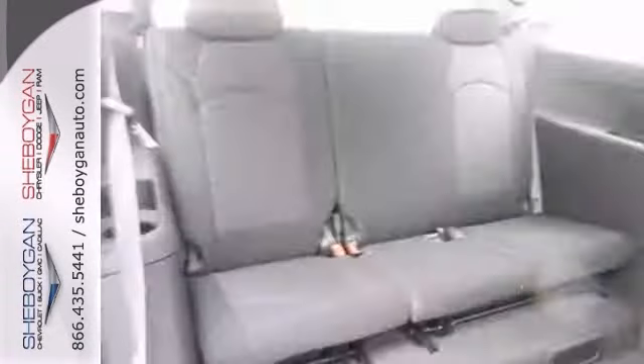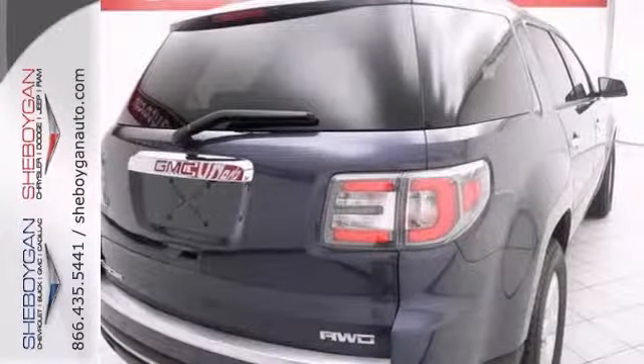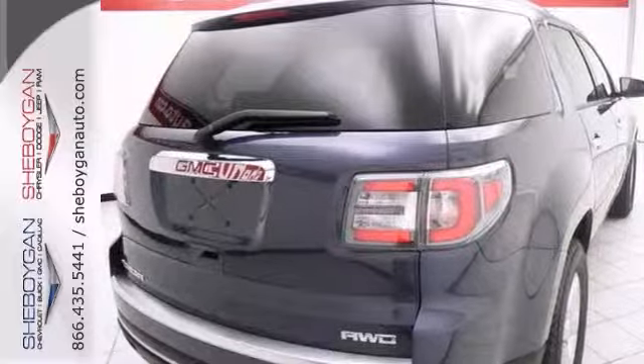This SUV has all the right ingredients, including Bluetooth wireless, heated seats, a backup camera, and so much more.